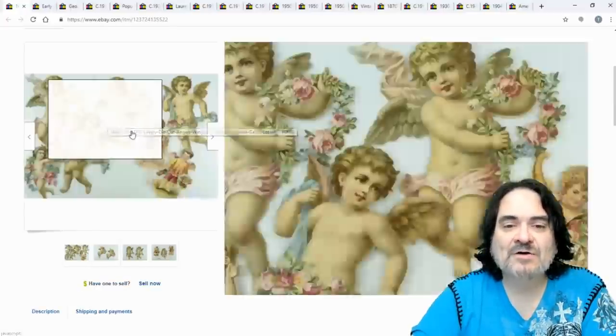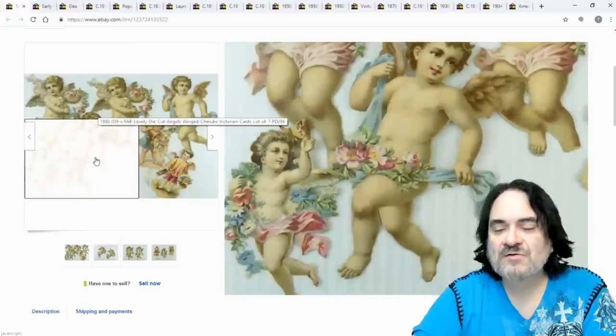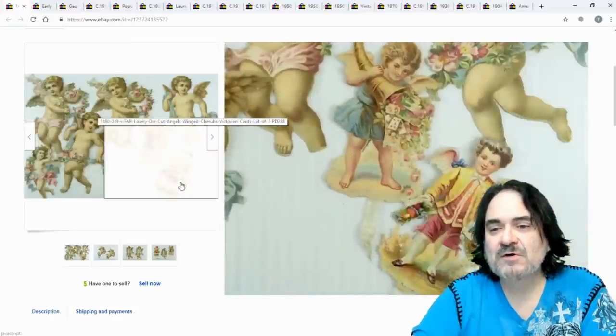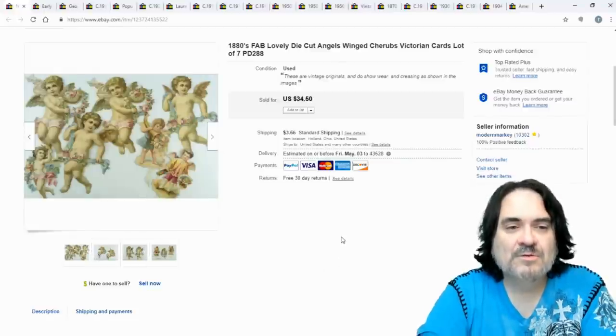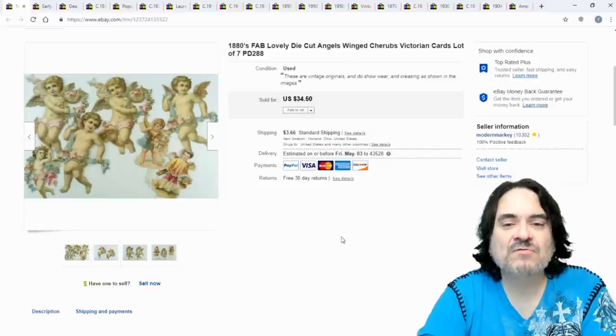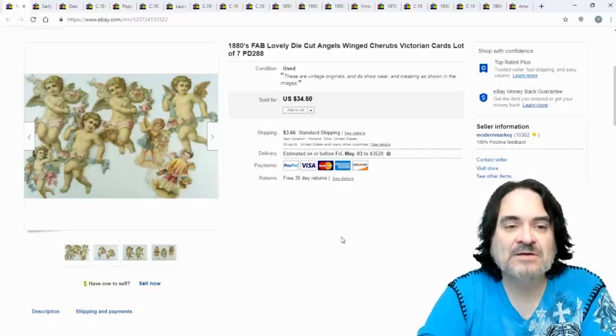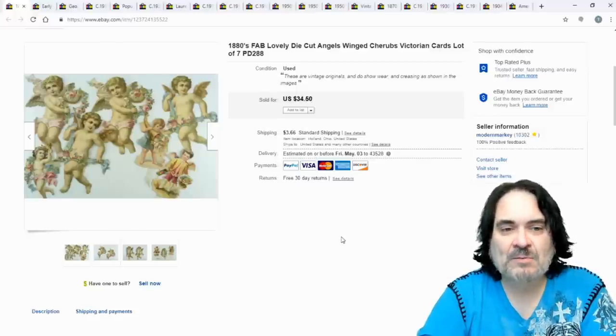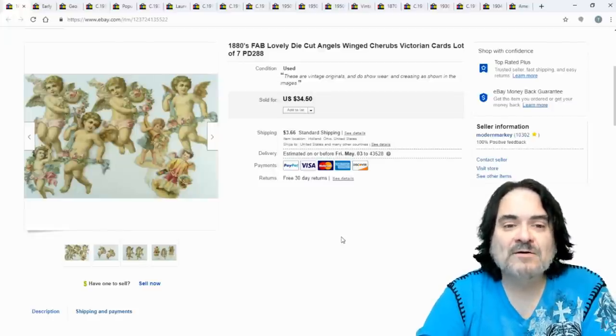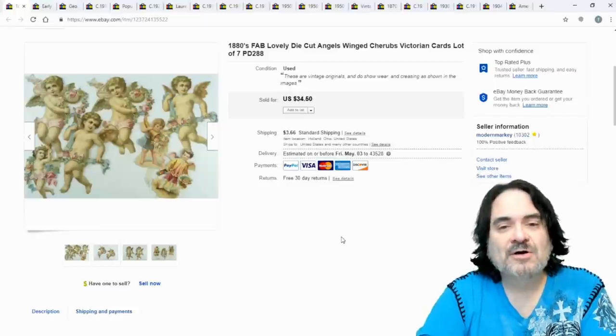Next up are some die-cut cherubs. There's some damage — a foot or two missing — but the buyer is from Japan. He bought four lots of these die-cut pieces; he does artwork. He's bought several of these lots before, maybe once or twice a month. For some reason, these little cherubs and die-cut items sell over there almost as much as they're purchased here in the U.S.